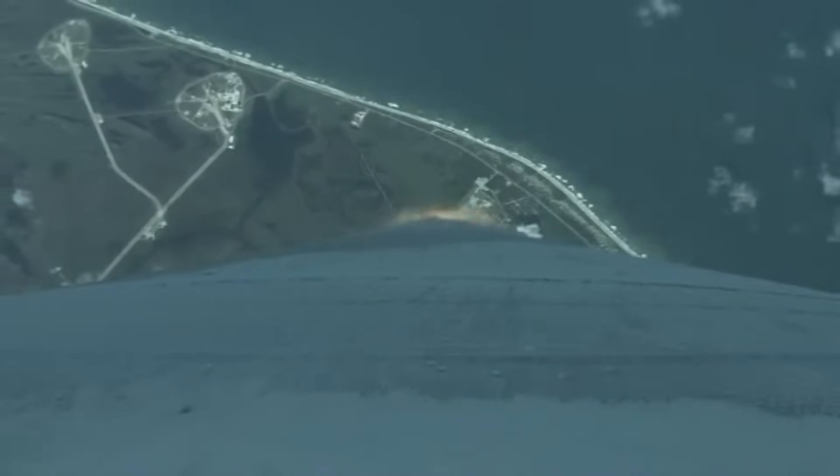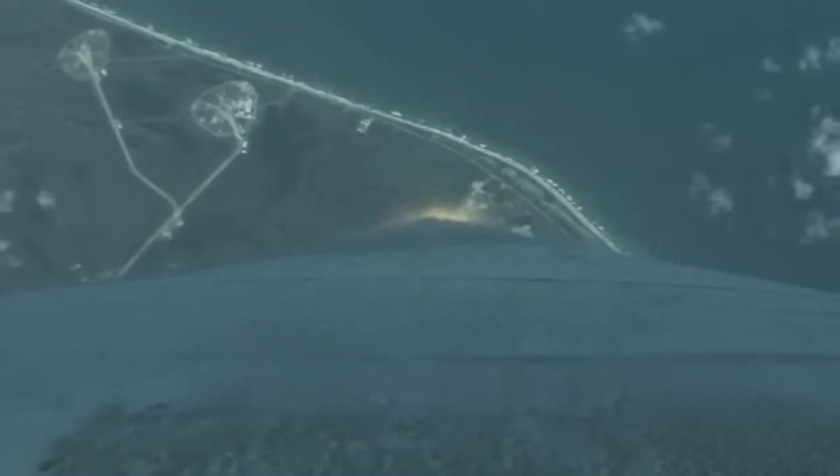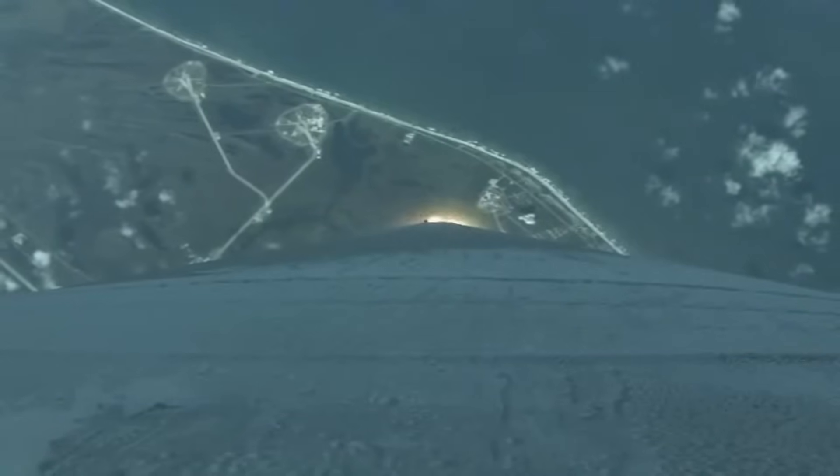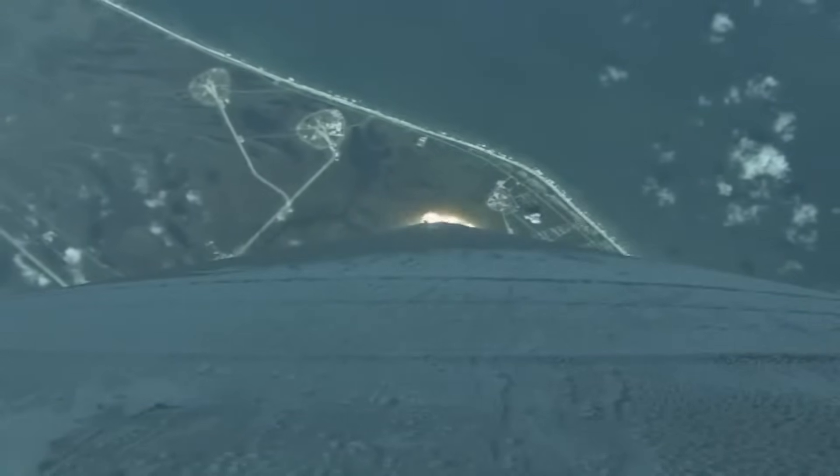You are hearing the voice of Rob Gannon providing launch vehicle ascent data. Four miles, now 2.3 miles downrange, traveling at 1,250 miles per hour. Everything is looking good.